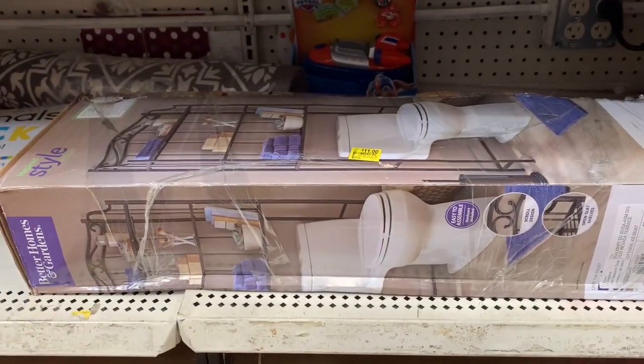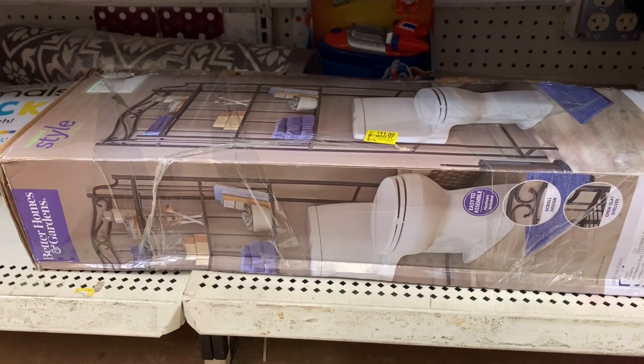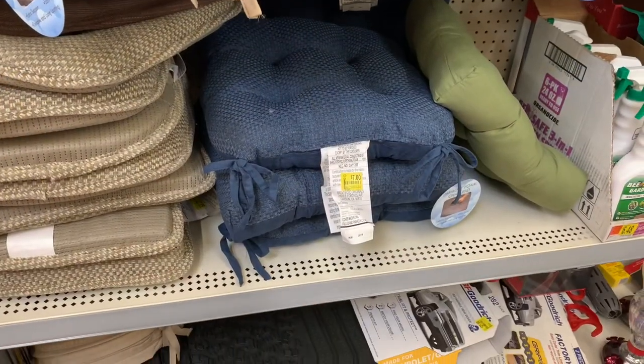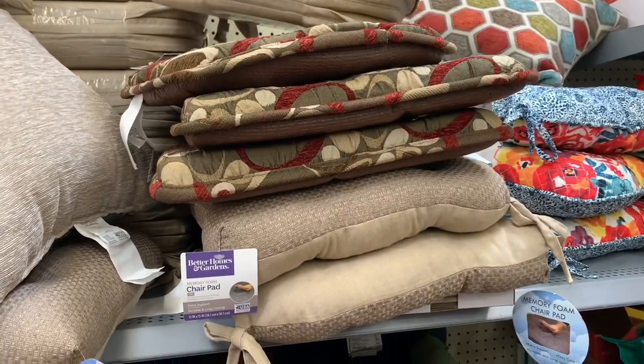$11 for that bathroom decor — wow! You put it right over your toilet — $11, that is amazing. They already have spring stuff on clearance: $7 for these chair cushions, all kinds. I can't believe this stuff is on clearance already — here's another one, $7, good deal.